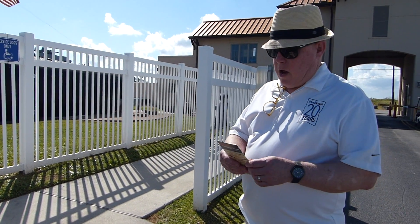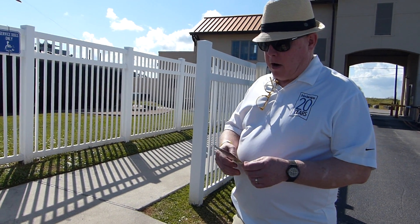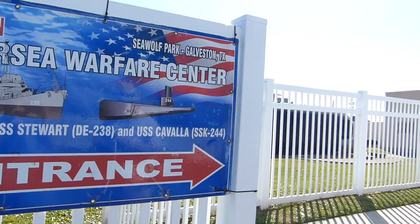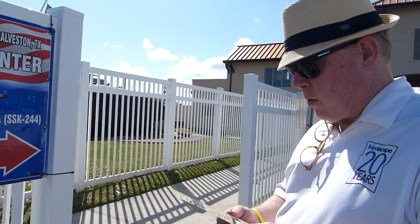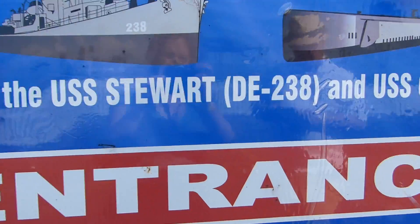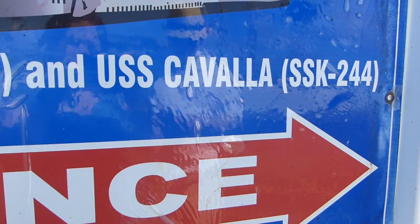We're at Sea Wolf Park and there are two ships here. One is a destroyer escort, the USS Stewart, and the other is a submarine, the USS Kavala.